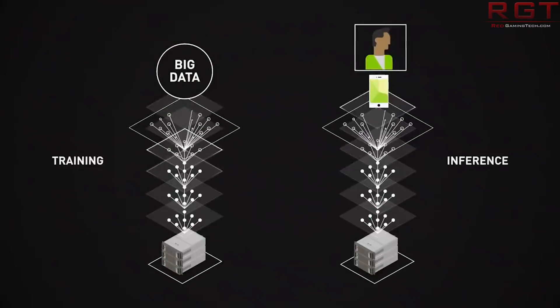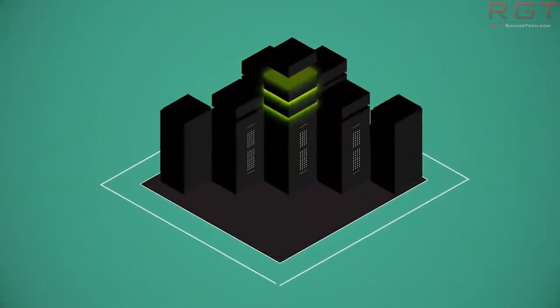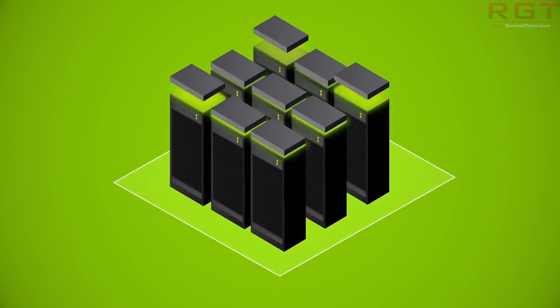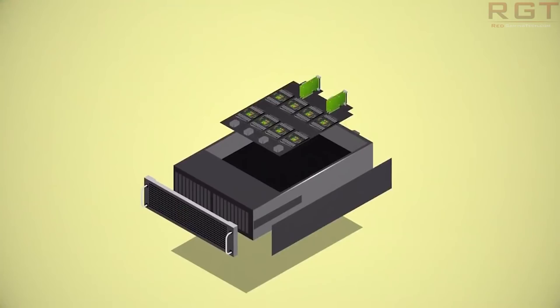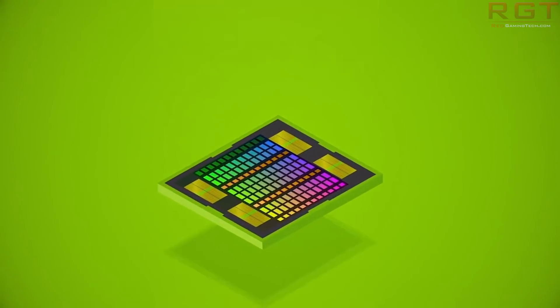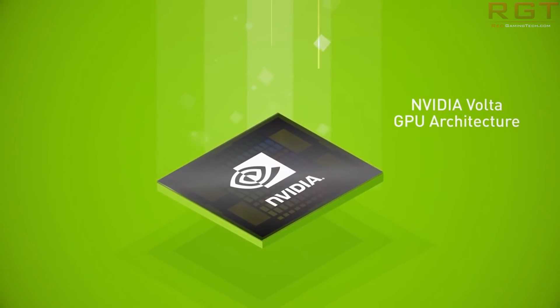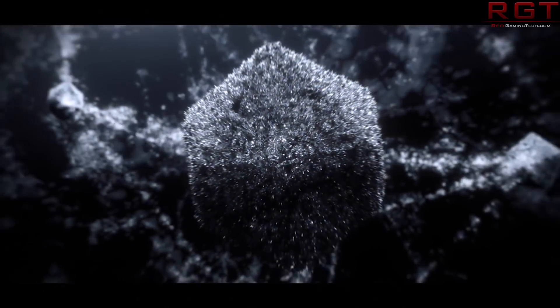I hope we get the GeForce 11 series in July, because that means we're probably going to know what it is in the next couple of months. Even if we see it in August, September, or October I'd be okay with that. What would be annoying is if we don't see it until 2019 — that wouldn't be the end of the world but it would be frustrating. I don't see Nvidia waiting around that long, but the current rumor is that we're going to be seeing it around July or potentially later. So let the speculation commence!